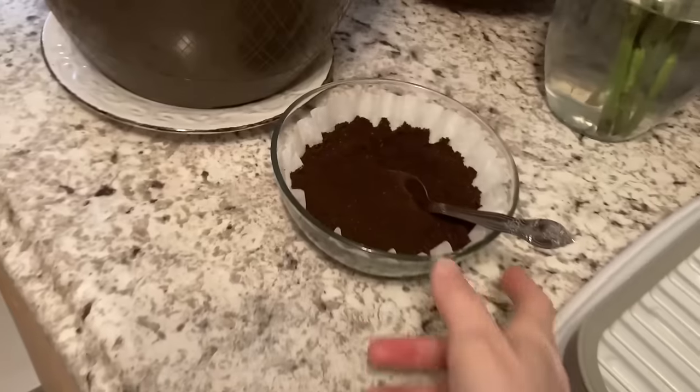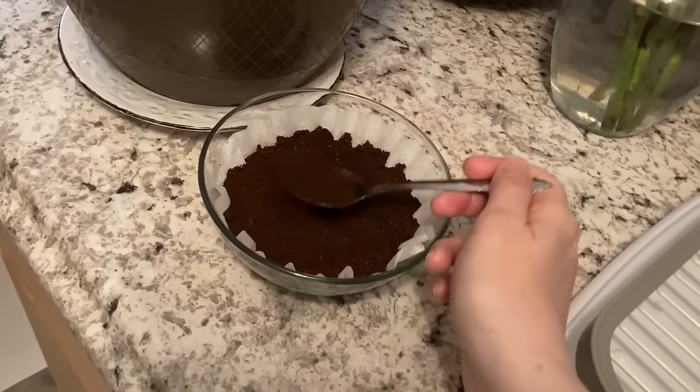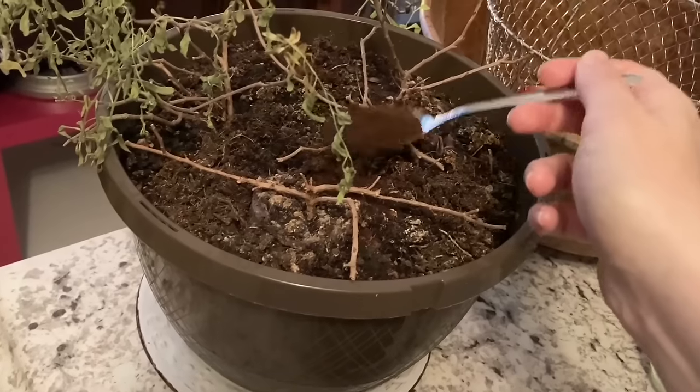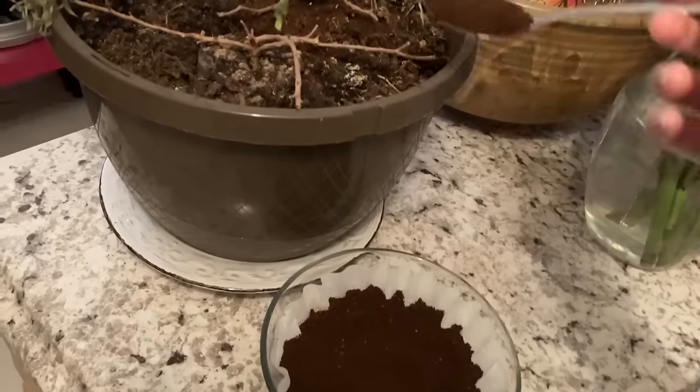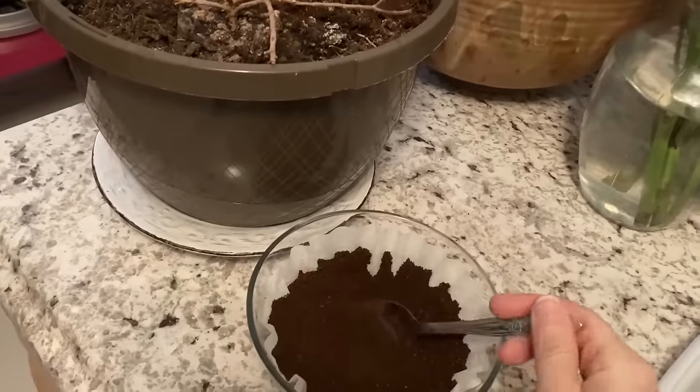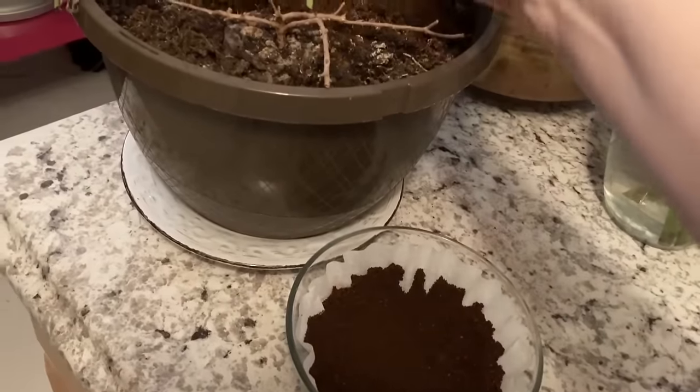I've been saving the coffee grinds — or is it grinds or grounds? I'm just going to add it directly to the plant. I don't know if I'm doing this right — you tell me. I don't know enough about gardening to know if this is proper. If it is, let me know. If I'm doing it the wrong way, let me know.